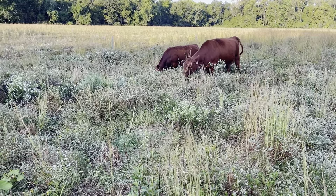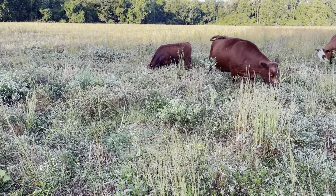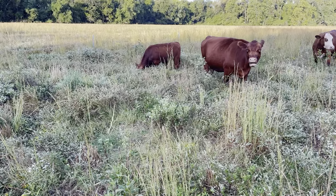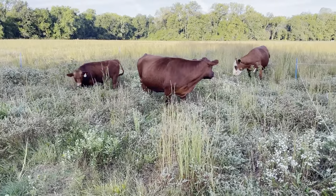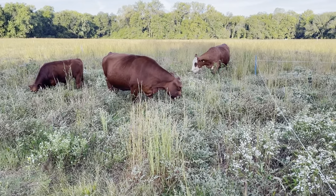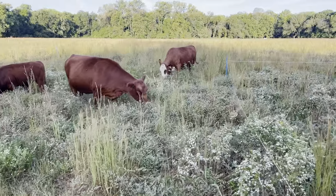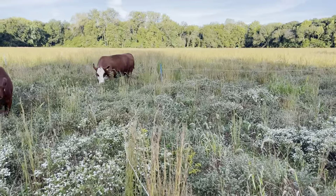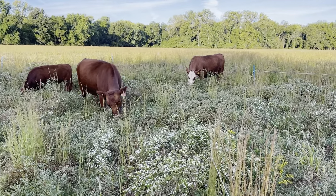I think they like when I open up the next lanes because they can go in and pick off the Korean clover and alfalfa that's there, but they seem to — the last few days — always be grazing with the orchard grass and fescue. Here they come.